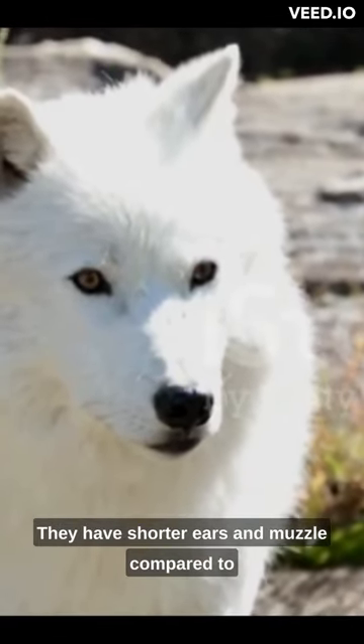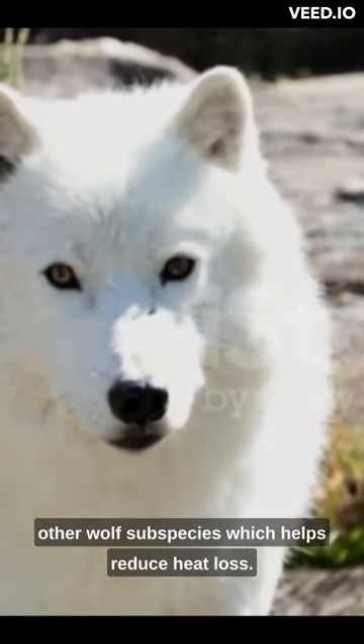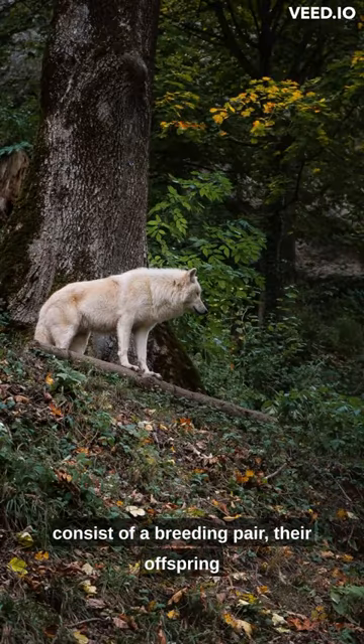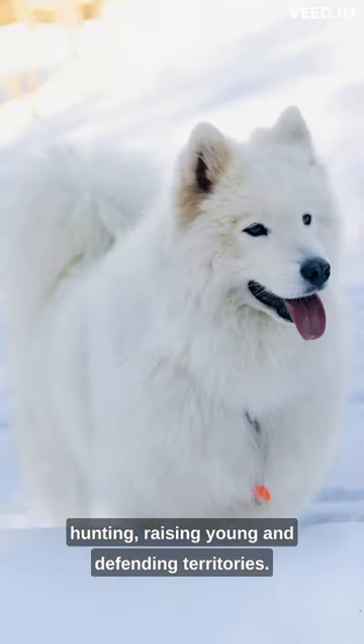They have shorter ears and muzzle compared to other wolf subspecies, which helps reduce heat loss. They live and hunt in packs, which consist of a breeding pair, their offspring, and sometimes other related individuals. The pack structure aids in cooperative hunting, raising young, and defending territories.